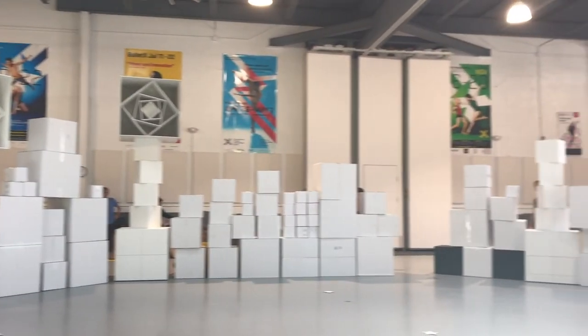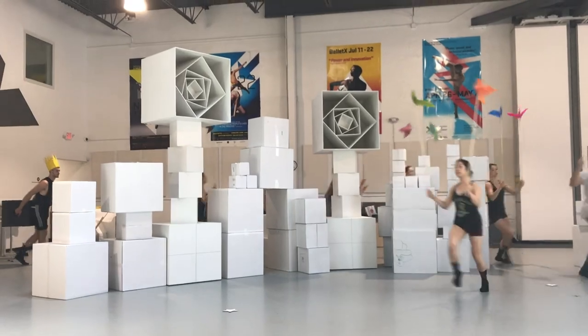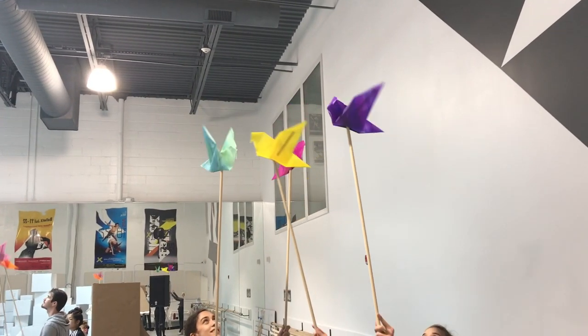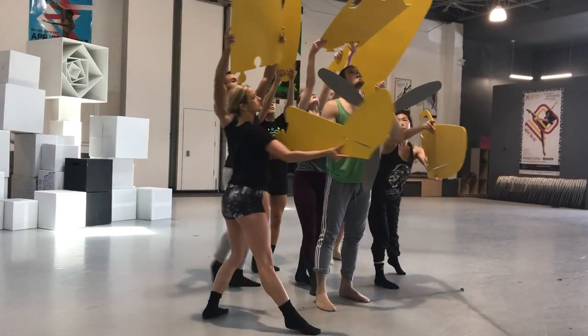She had the idea for a modular set that would transform over the course of the dance and facilitate the dance. That modular set — she knew early on she wanted it to be boxes, cardboard boxes in particular.